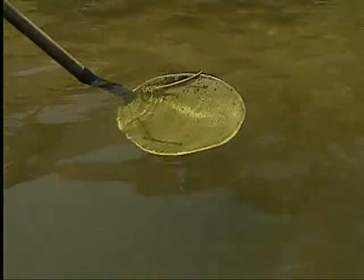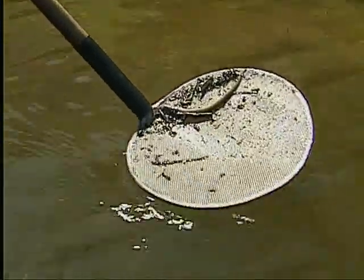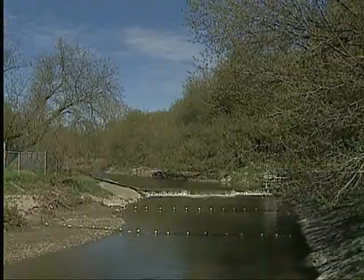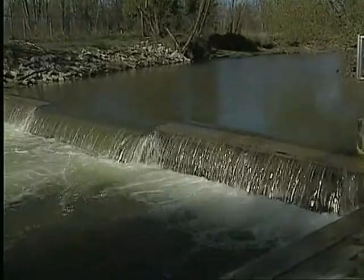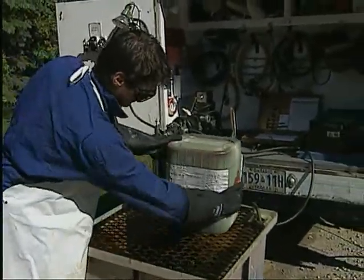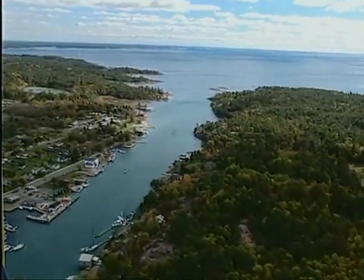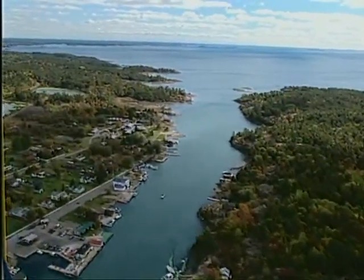We learned how to control sea lamprey — populations have been reduced by 90 percent in most areas using a variety of innovative techniques. Barriers prevent lamprey from spawning, releasing sterile males reduces lamprey reproduction, and a selective lampricide kills only sea lamprey larvae. Control is costly but an ongoing necessity to protect the four-billion-dollar Great Lakes fishery.